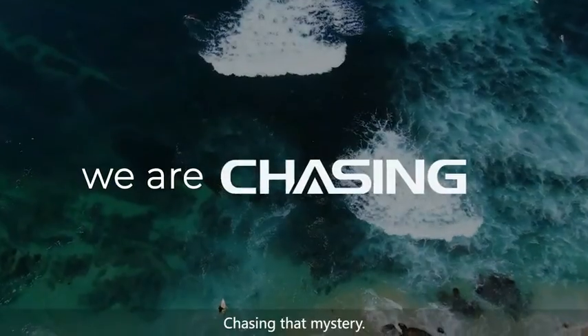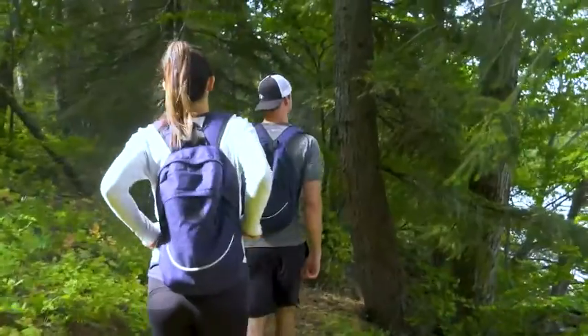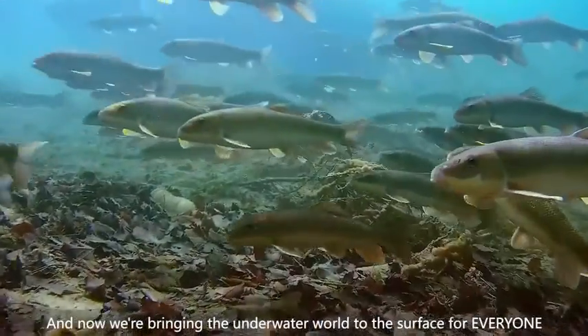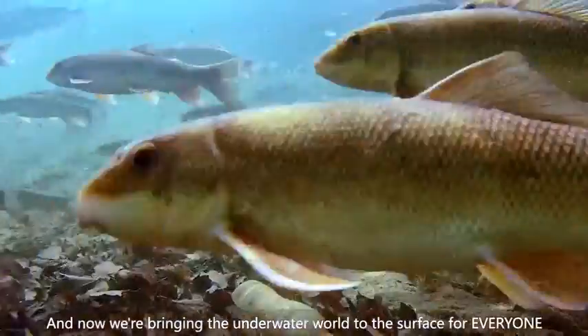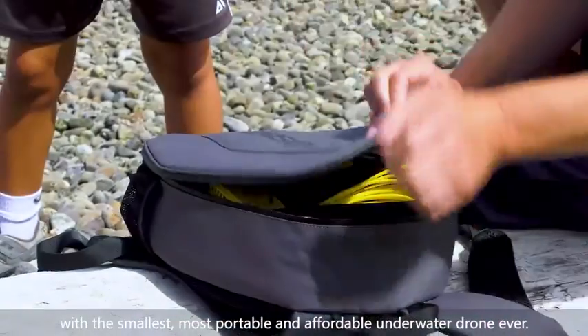We are chasing — chasing that mystery, chasing adventure, chasing new discoveries. And now we're bringing the underwater world to the surface for everyone with the smallest, most portable and affordable underwater drone ever.